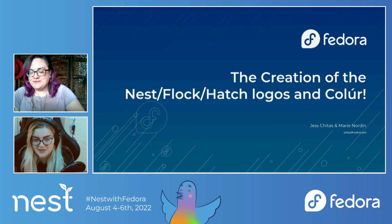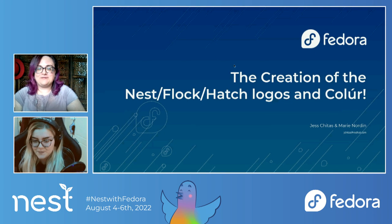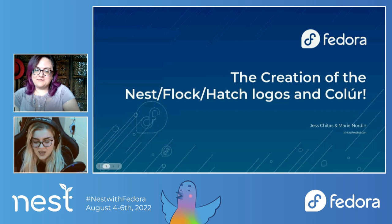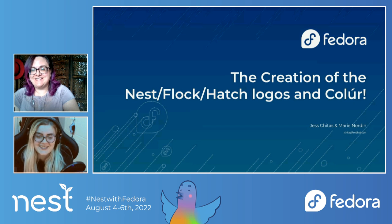Today we're going to be talking about the creation of the Nest, Flock, and Hatch logos, as well as our mascot, Colour. My name is Jess. I'm an intern at the Red Hat offices in Watford, and I focus on the Fedora design part. I'm currently in college studying creative computing, so this is my work experience, and I'm excited to be at my first Nest and to present for you guys. I'll hand it over to Marie — she needs no introduction.